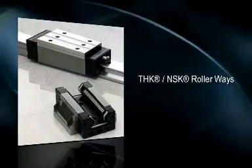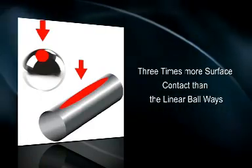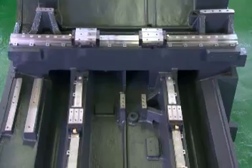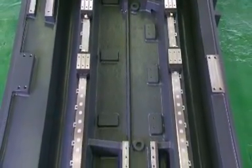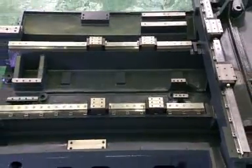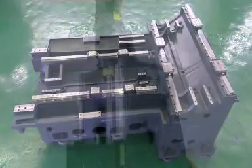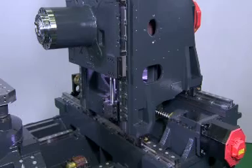THK NSK Rollerways provide three times more surface contact than linear ballways, delivering more cutting rigidity than ballways and much higher cutting speed than hardened ground-ways machines. THK NSK heavy-duty roller guideways on all three axes improve overall machine accuracy while providing maximum rigidity and superior cutting performance.